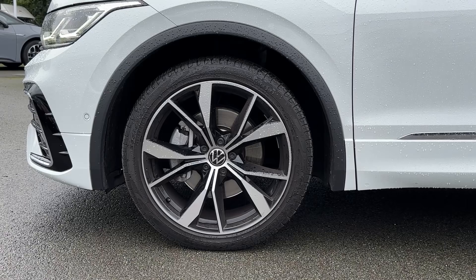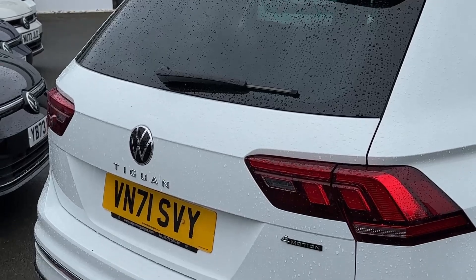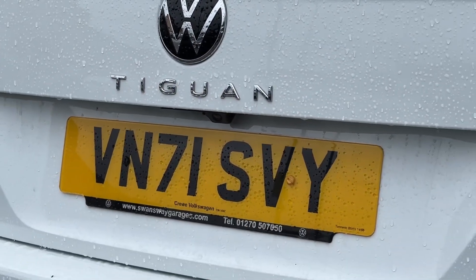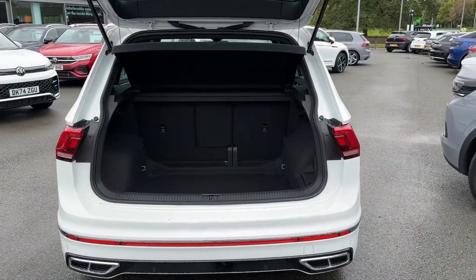Down below, the Tiguan sits on a set of 20-inch Misano alloy wheels which come in a multi-spoke design. Towards the rear of the vehicle we have a rear roof spoiler on the tailgate. The tailgate features a heated rear window and located just above the rear number plate there's a rear view reverse camera.